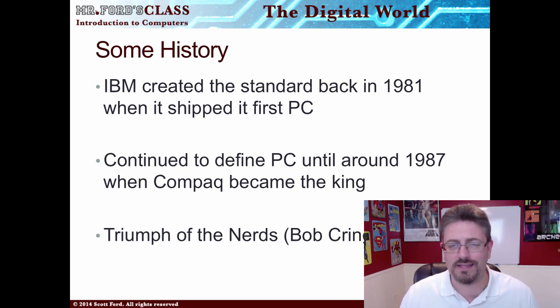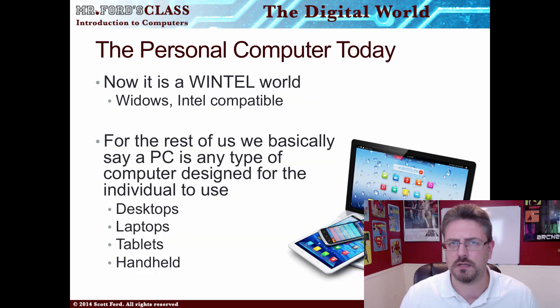The IBM standard back in 1981 continued to dominate and lock down what PCs were until about 1987, when Compaq became the king. Now Compaq's gone for the most part — HP bought them out years ago. Today, pretty much any computer you have — Dell, whatever — is called a PC. It's basically a Wintel standard, meaning it conforms to a Windows Intel standard: you can have an Intel CPU and run Windows on that computer.